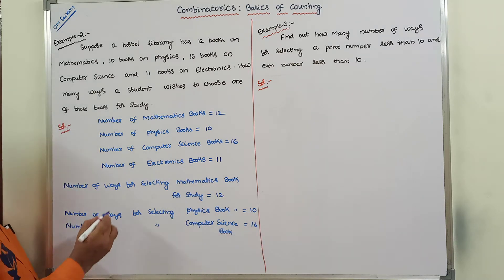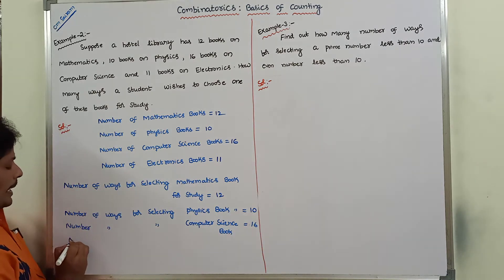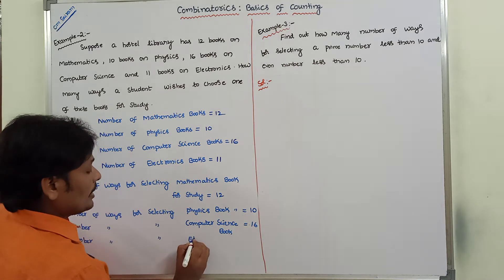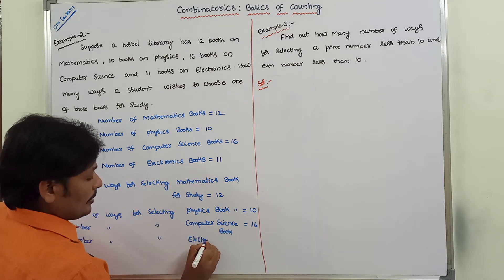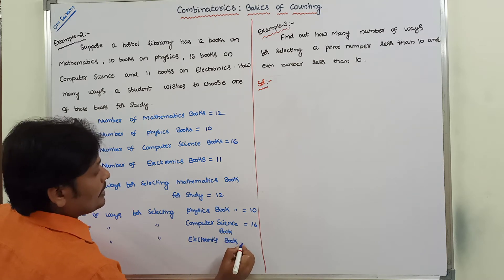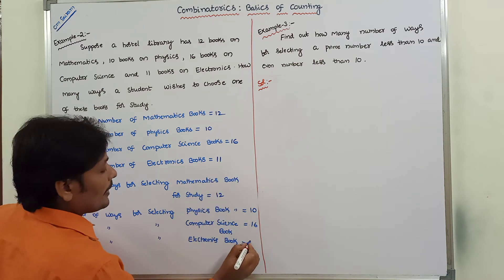Number of ways for selecting an electronics book is equal to 11 ways.